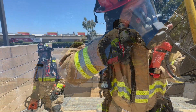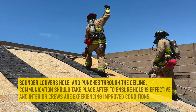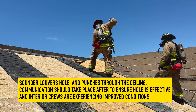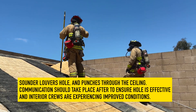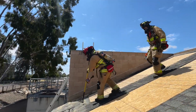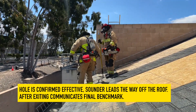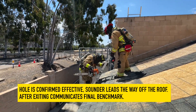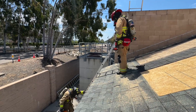Benchmark number two: hole is cut. The Sounder louvers the hole, then turns the rubbish hook to punch through the ceiling. They should balance their weight so that they are not leaning their body into the hole. Communication should take place to ensure the hole is effective and interior crews are experiencing improved conditions. Once confirmation is received, the Sounder leads the way off the roof. Upon exiting with all personnel accounted for, the Sounder communicates the final benchmark to IC: benchmark number three, off-roof.